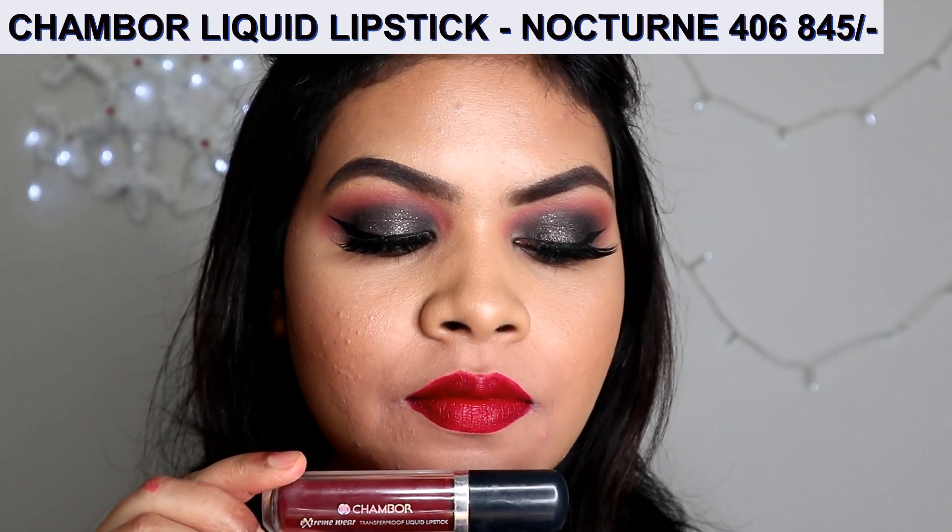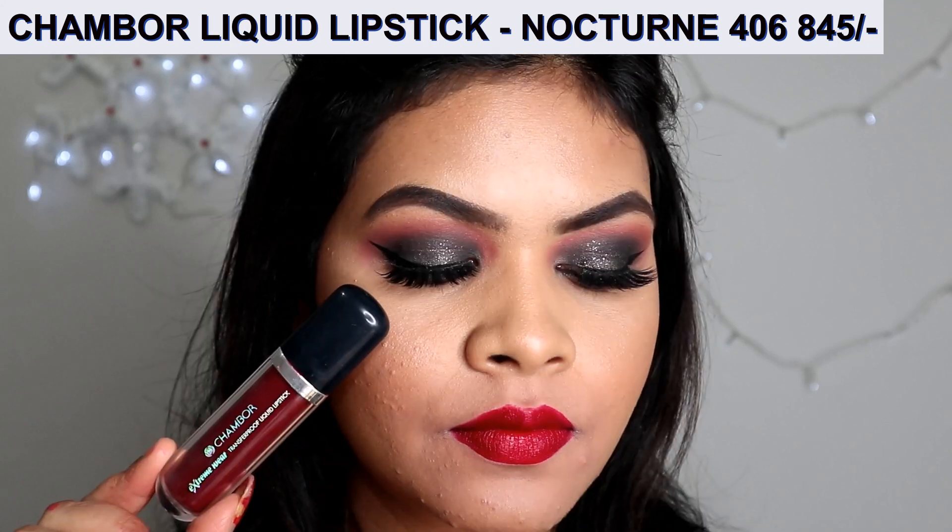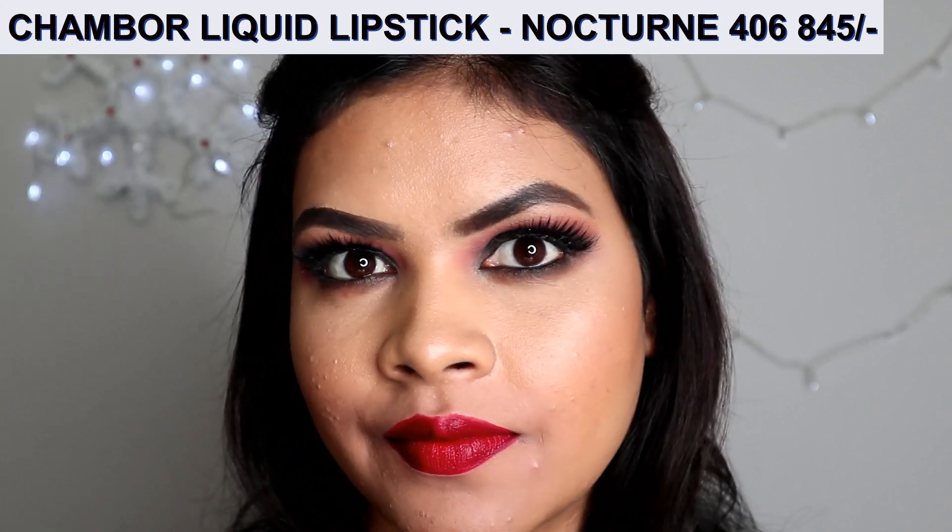This lipstick is one of my personal favorites — it's a dark red, or you can call it a maroon red. It's a very pigmented lipstick and lasts for seven to eight hours.